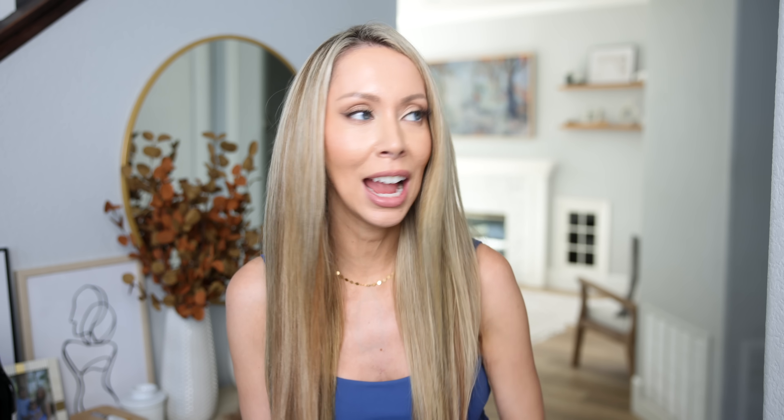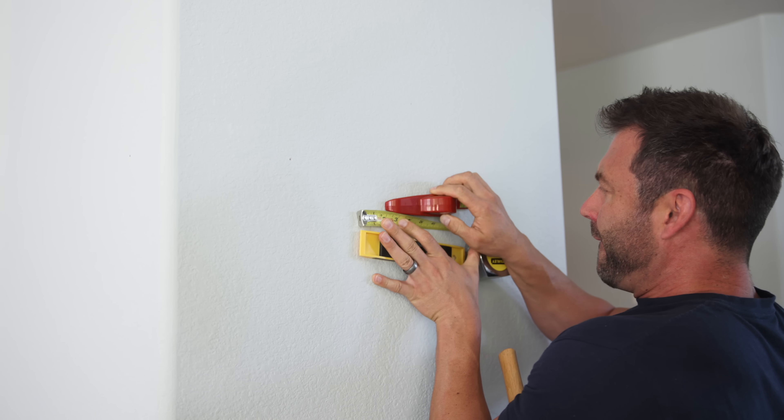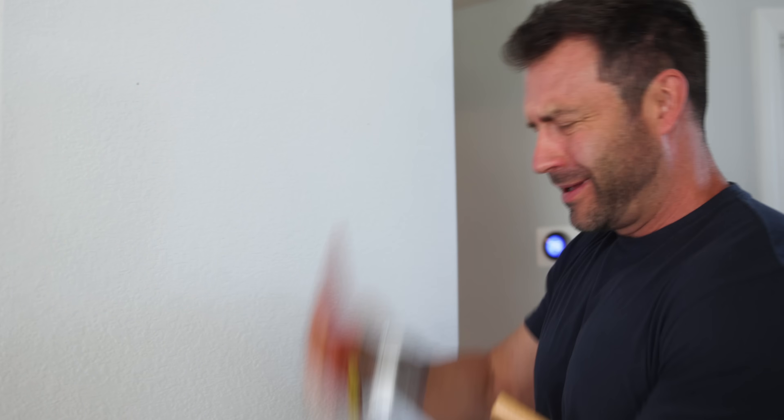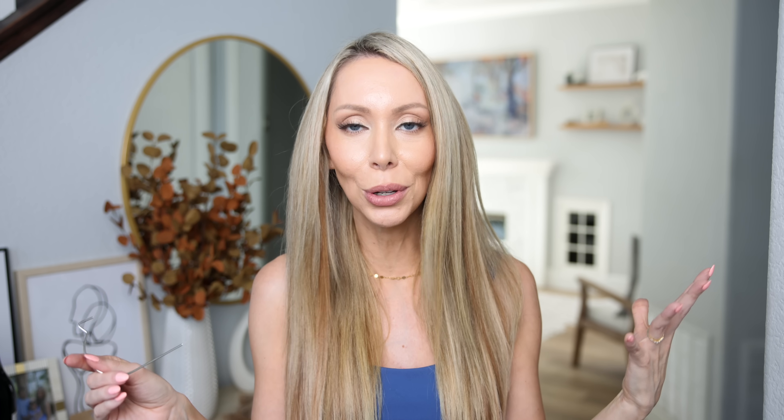This next one is life-changing for me because nothing is a bigger pain than hanging a heavy picture — you have to find the stud, get it level, it's just a whole operation. So this little thing right here — how did I not know this existed? It's called a Hercules Hook. You need no tools and you can hang heavy mirrors and items on your wall.